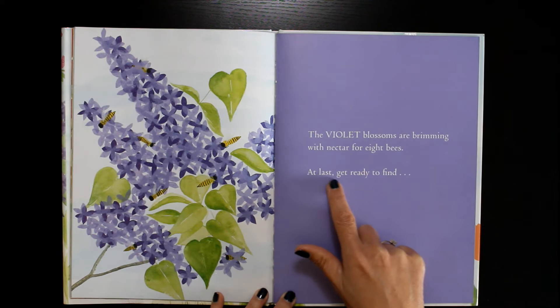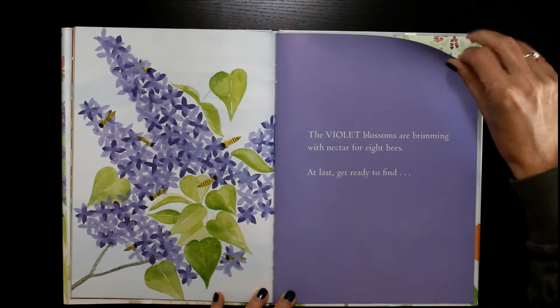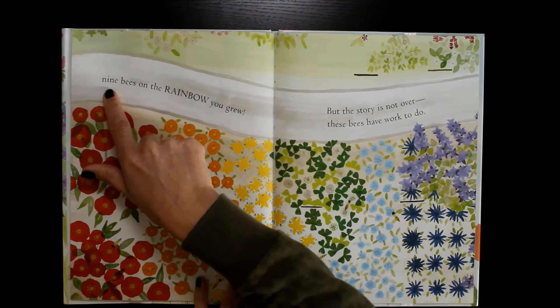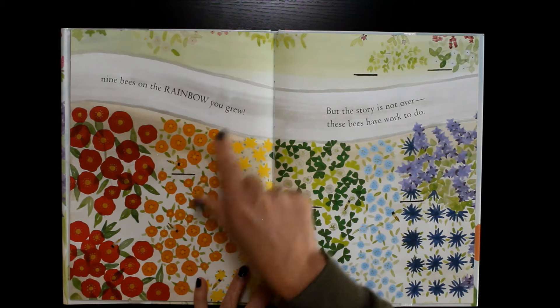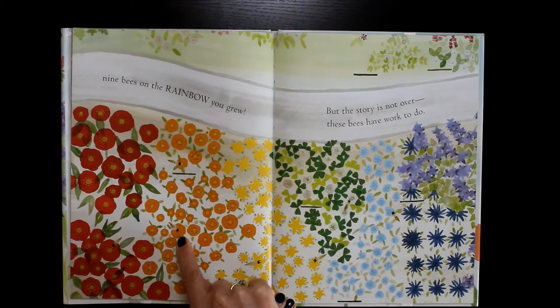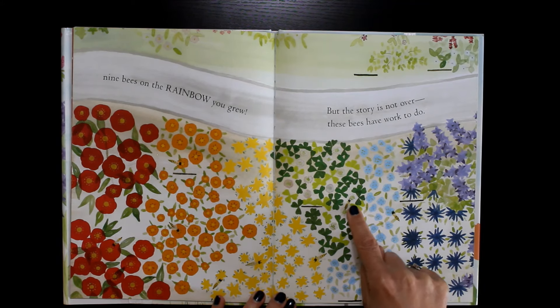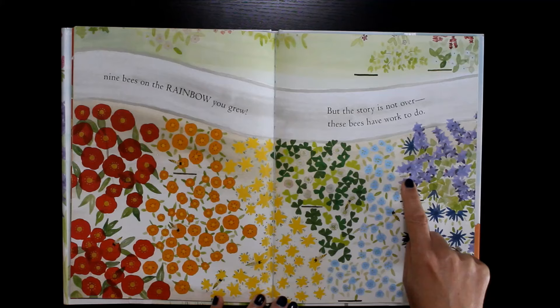At last, get ready to find nine bees on the rainbow you grew. One, two, three, four, five, six, seven, eight, nine.